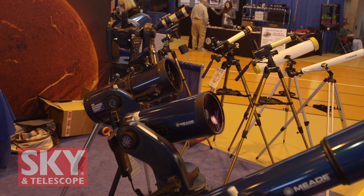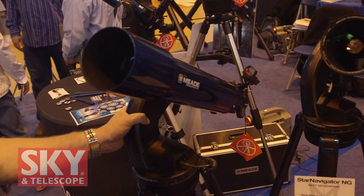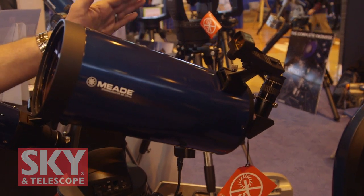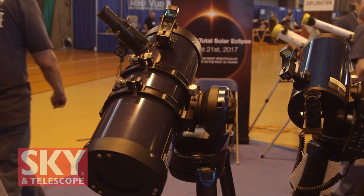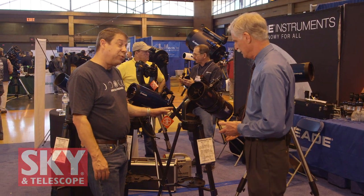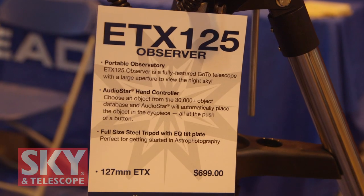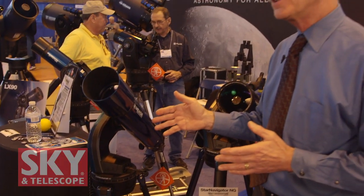New this last holiday season is our Star Navigator NG series — a single-arm go-to telescope that also uses our Autostar computer controller, coming in six different sizes. We have two refractor models: a 90mm and a 102mm. We have two Maksutov-Cassegrain models: a 90mm and a 125mm, the same tubes as our ETX Observer series. We also have two reflector models: a 114mm and a 130mm Newtonian. The Star Navigator NG starts at $349 and goes up to $499 for the 102mm refractor and the 125mm Mak — that's our regular retail price, not just a show price.